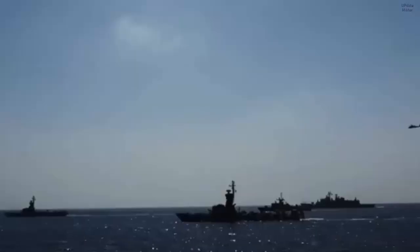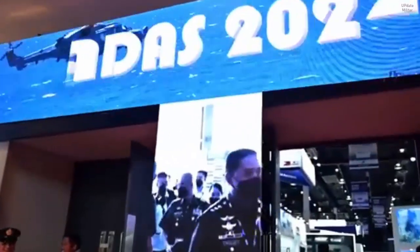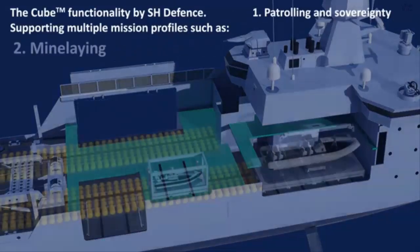While SH Defense is responsible for the cube system's infrastructure, it is working with partner companies such as Thales, Geospectrum Technologies, and Israeli Aerospace Industries to deliver the sensing and kinetic mission modules.